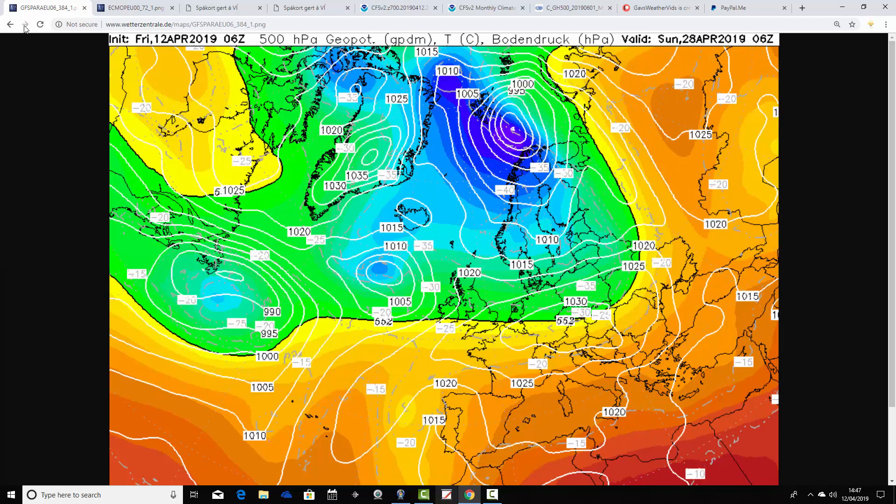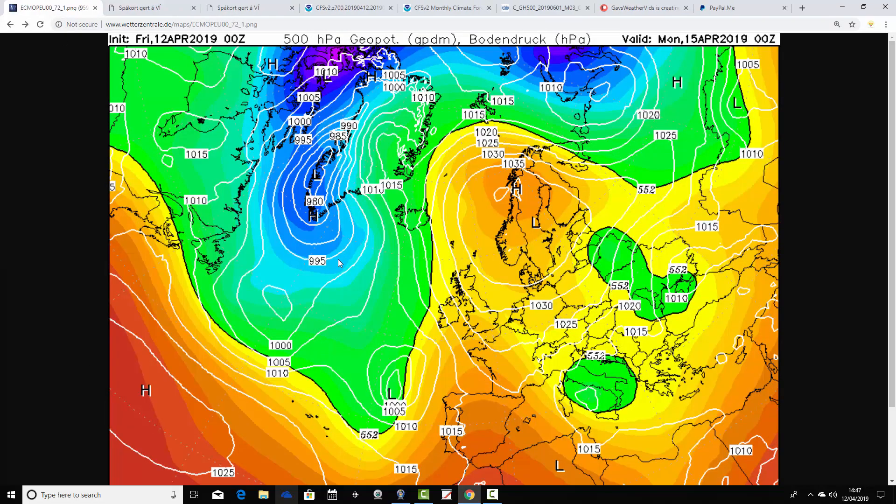In the more extended range, the parallel GFS eventually starts to cut off that northerly flow and begins to pull in a milder west-southwesterly by the very end - certainly by the 28th of April it looks like it's turning milder. But that really is a very big northerly through the final week of April that the parallel GFS is going for, and if it came off it would be very, very nasty for the time of year.